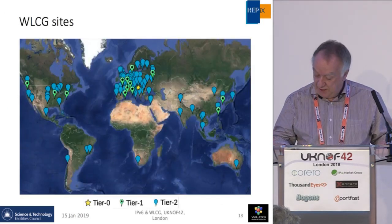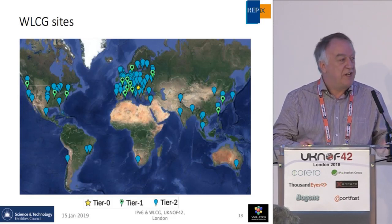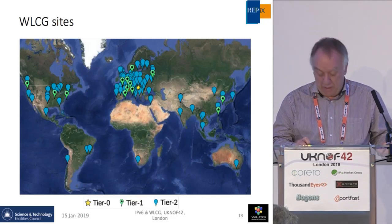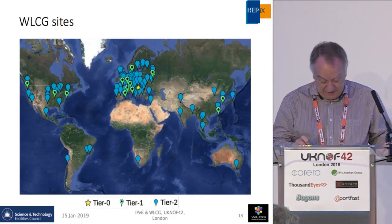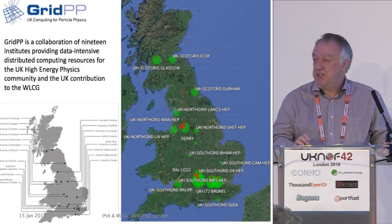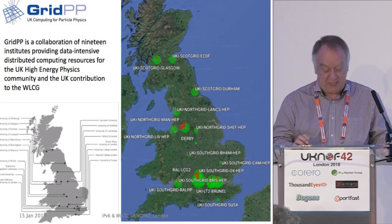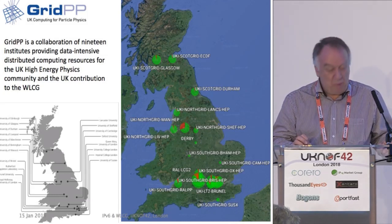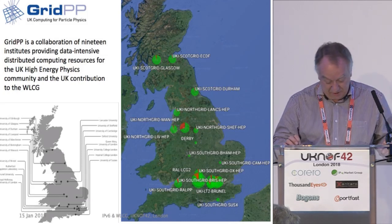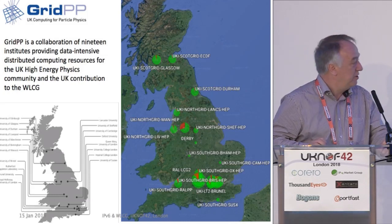In terms of the sites, the yellow star is the Tier 0 in Geneva, the green markers are the Tier 1s, and the other colors are the Tier 2s. The UK has one of the largest distributed contributors to the WLCG. We got funding from STFC distributed across 19 universities and Rutherford across the UK, and our job is to provide the UK part of WLCG.